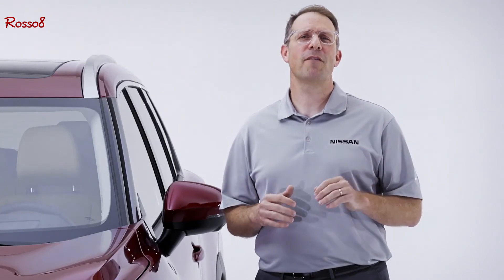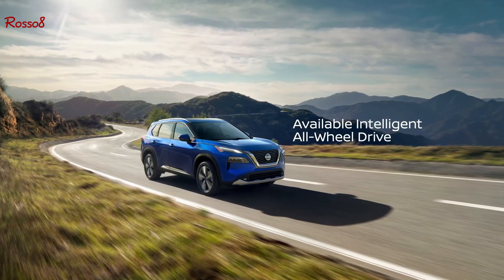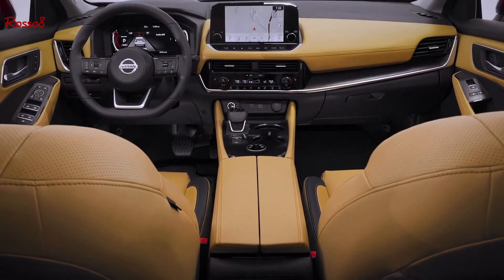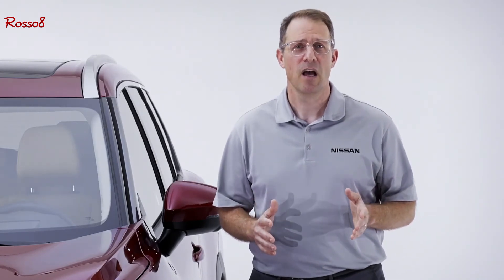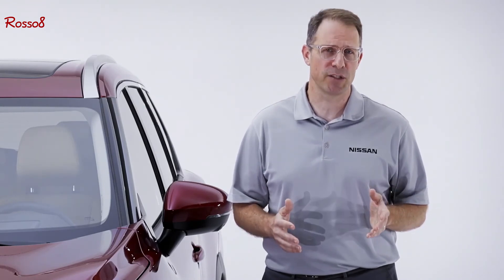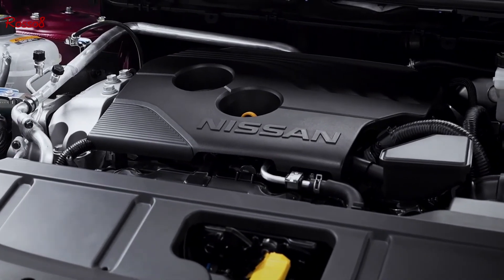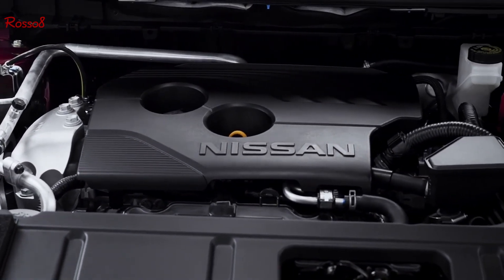Once you're on the road, Rogue offers enhanced driving dynamics with a new standard vehicle motion control system and available enhanced intelligent all-wheel drive. We benchmarked steering and handling in some of the best premium and luxury crossovers. Every 2021 Rogue features a new multi-link rear suspension design, along with a new rack electric power steering with a quicker gear ratio for enhanced maneuverability. There's also a new, more powerful 2.5-liter engine rated at 181 horsepower with even better fuel economy.